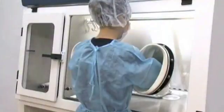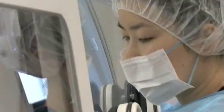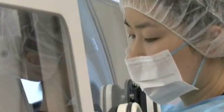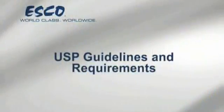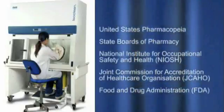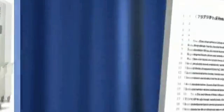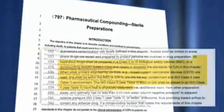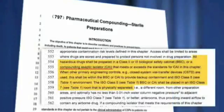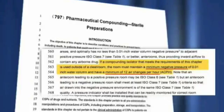Increases in health and safety requirements have led to a greater use of isolators to protect both patients and health care workers. The United States Pharmacopeia, the USP, and other related organizations have established enforceable guidelines for sterile drug preparation. An example of such guidance is USP Chapter 797, which requires the use of engineering controls such as isolators.